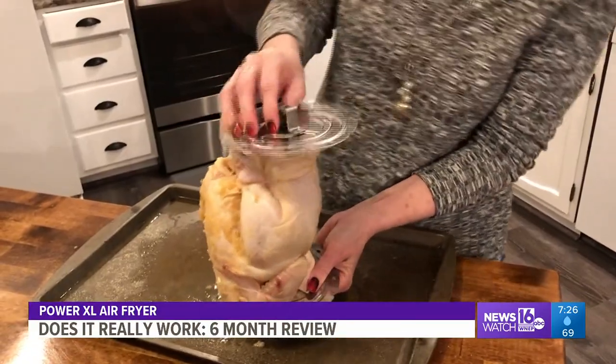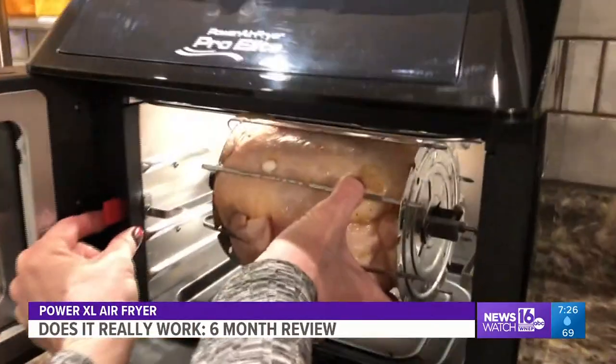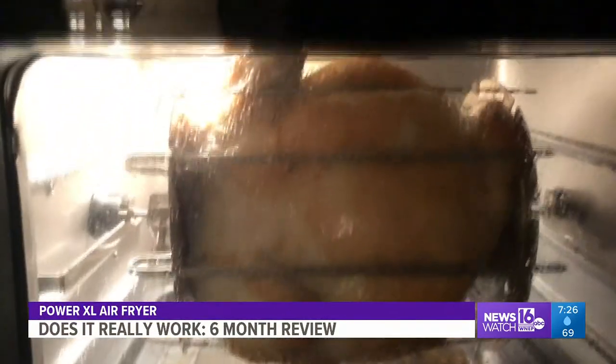Even more impressive was making a five-pound rotisserie chicken in under 30 minutes. The Power XL Air Fryer Pro did an excellent job — we gave it a thumbs up. By the way, we bought it at Boscov's for a hundred dollars.